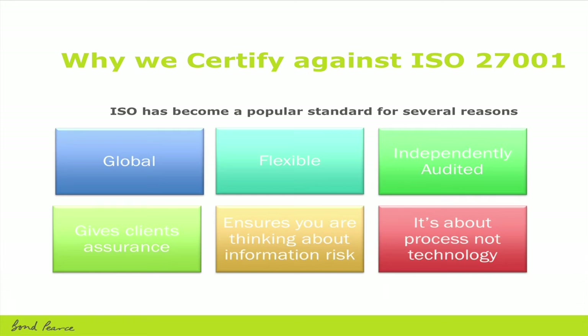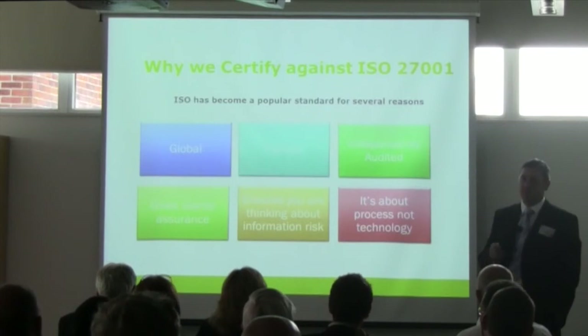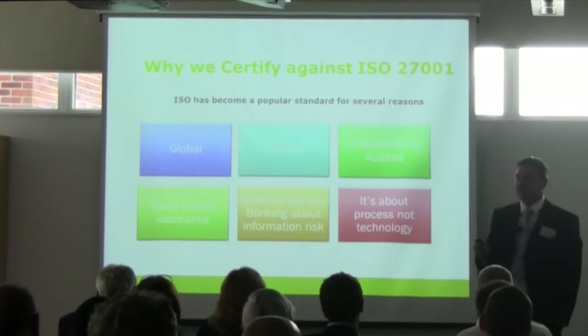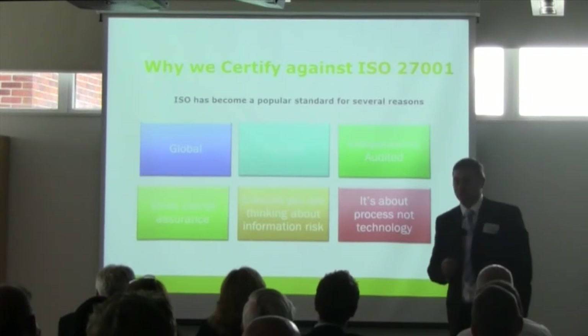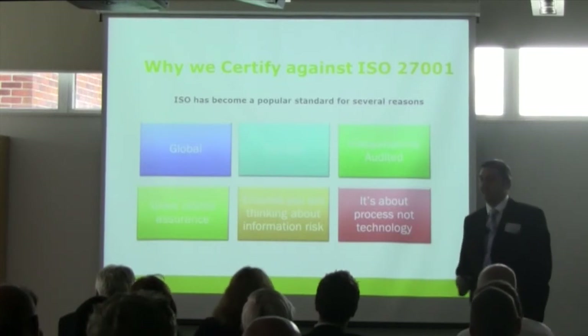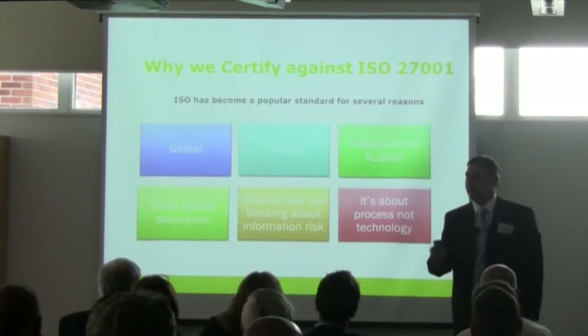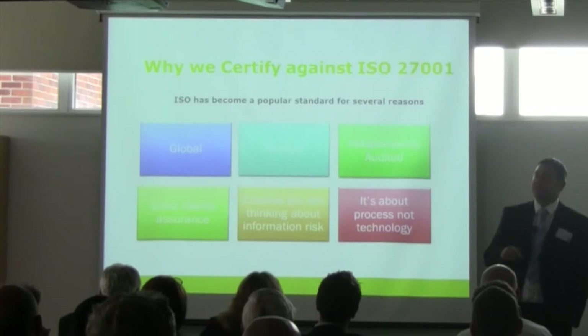You have to do a risk assessment; from that you'll get a risk treatment plan. Some risks you'll actually be happy to accept — you can live with certain risks, whether it be a BYOD process or a certain piece of technology that you use. It's about the process and not the technology — policies you put in place to mitigate those risks. It's important when you formulate your policies that you use correct wording: a policy should not contain the word 'should'. The word 'should' leads to an element of interpretation, and people can get out of adhering to that policy because of it. You should use the word 'must' or 'shall'.